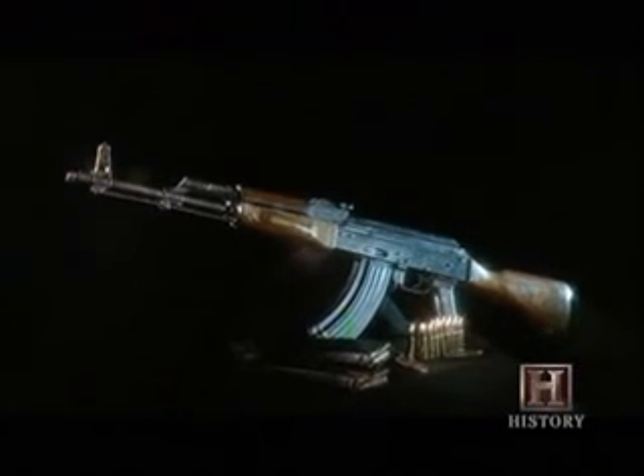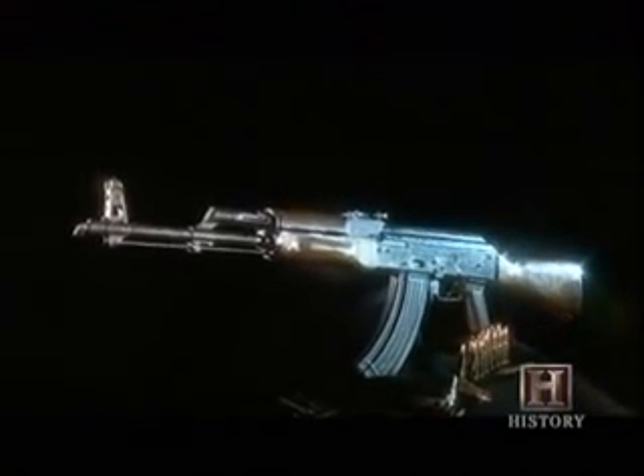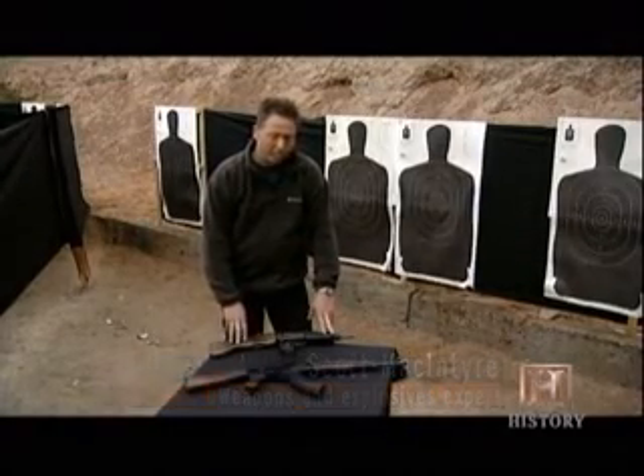The Uzi would come up against the legendary Kalashnikov, the AK-47. Both of them will fire around about 600 rounds a minute, which is 10 a second. Both of them will hold anything between 20 to 30 rounds.